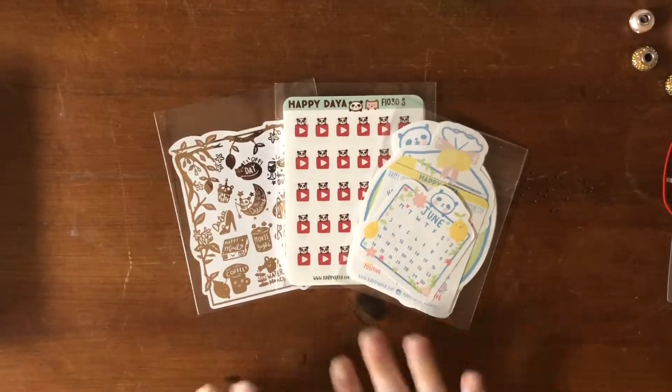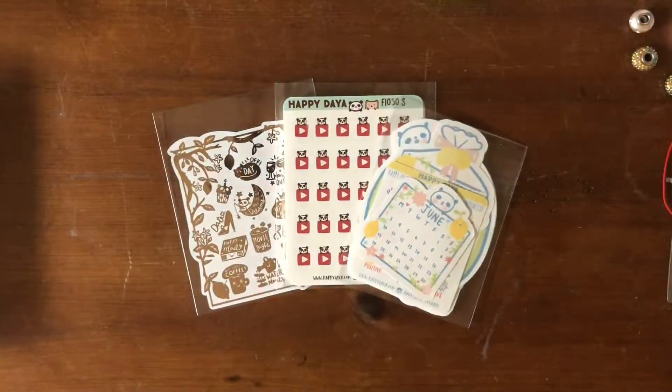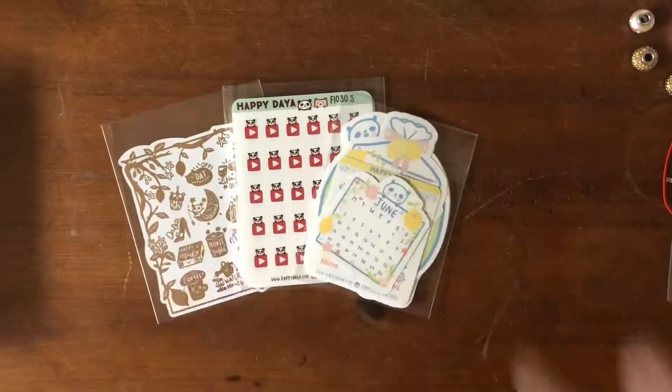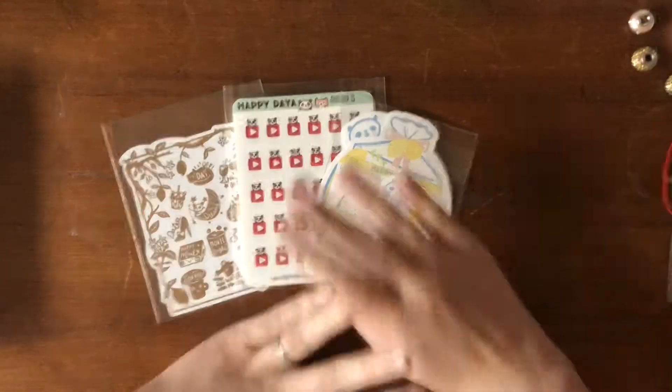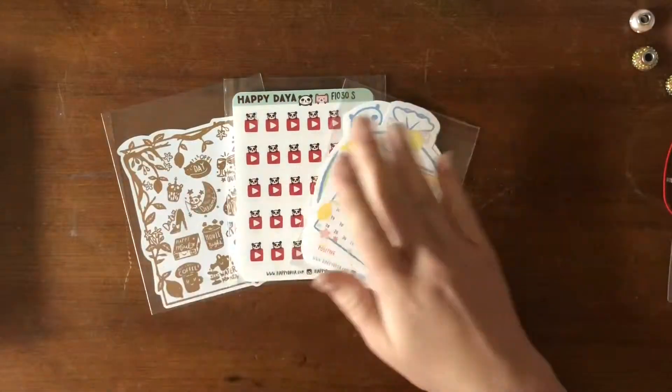Hello friends! Look who we have here today! This is my first ever order from Happy Dia stickers. I am so heckin' excited! Sam from Happy Scrappy constantly talks about these stickers.